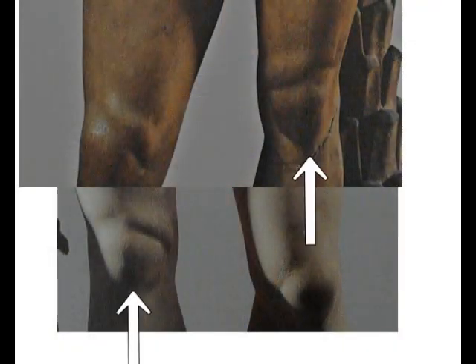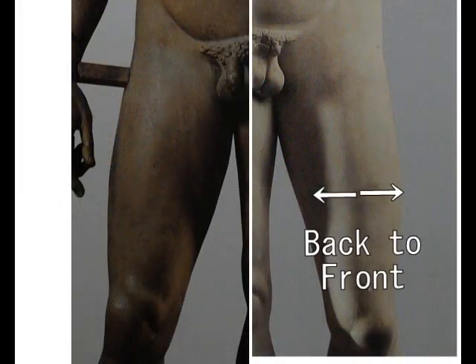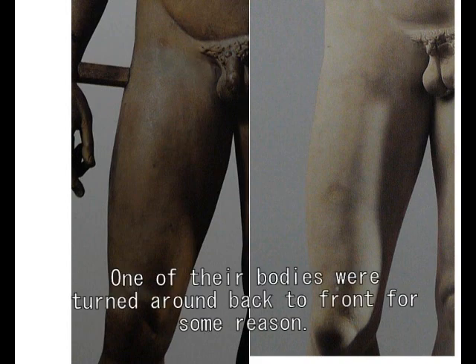Legs are the same. The standing leg is like this, and the resting leg is like this. Now I make it back to front — this is the result. They are exactly the same, no difference, because they are made with the same database, with the same man, by computer — with a device such as we now call a computer.